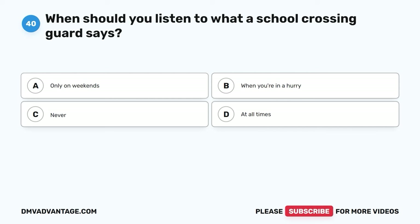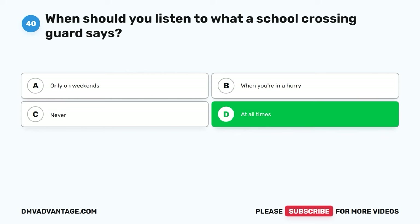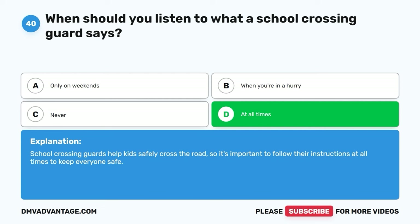Question forty. When should you listen to what a school crossing guard says? A. Only on weekends. B. When you're in a hurry. C. Never. D. At all times. The correct answer is D. At all times. School crossing guards help kids safely cross the road, so it's important to follow their instructions at all times to keep everyone safe.